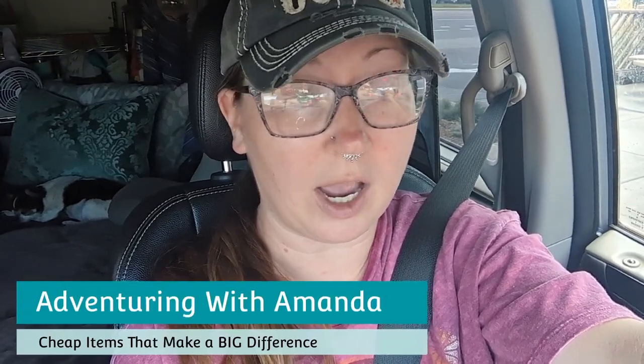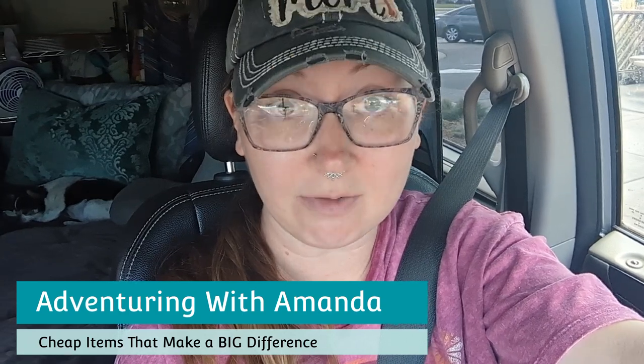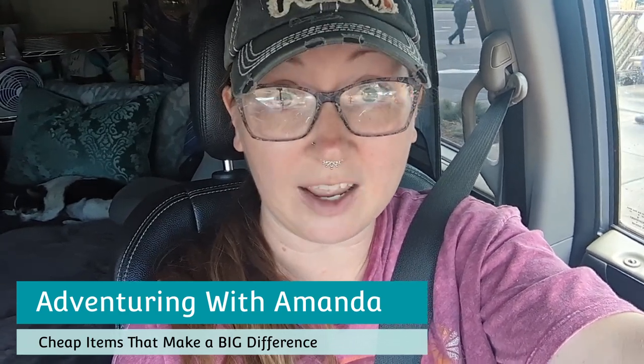All right, y'all, before we get started on this video, in the comments I want you to tell me some cheap items that have made a huge difference in your van life, your camping, your traveling — just really inexpensive stuff that has changed the game for you. But in the meantime, welcome back to Adventuring with Amanda. In this video I'm going to be going through a list of items in my van that are super cheap and have made the biggest difference. I'm on a budget like most people are, so I've been able to find items that are very helpful and very versatile. Like this video, subscribe to my channel — let's get into it.